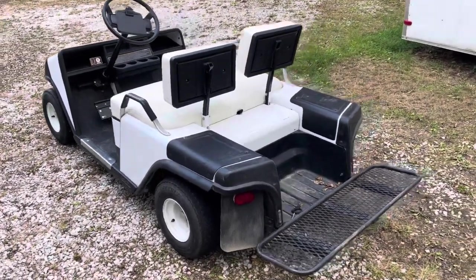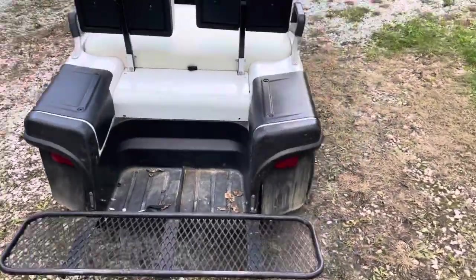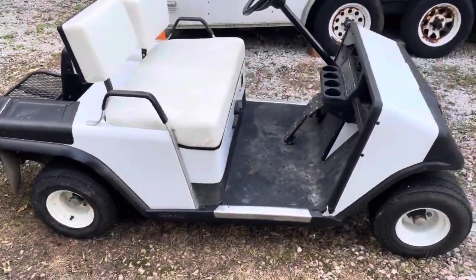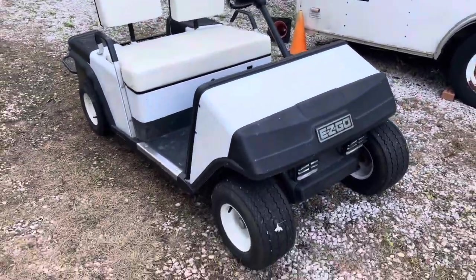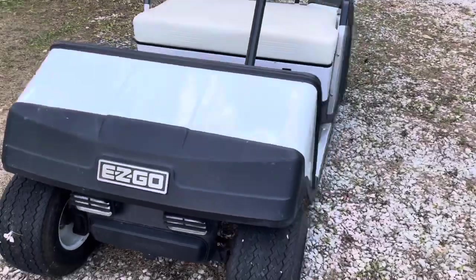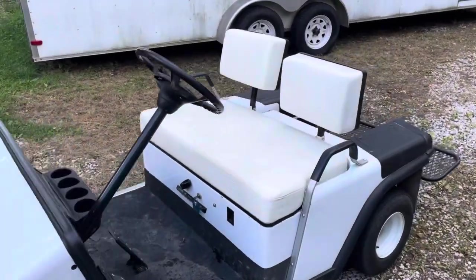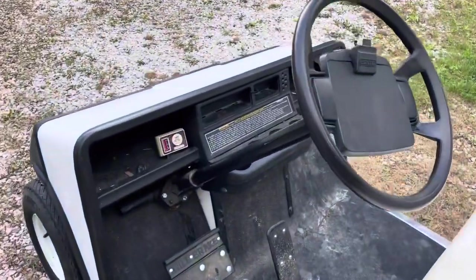Hello, once again to kennyblandauctions.com. I'm going to do a quick walk-around video. This is an EZ-GO golf cart — it's 36-volt, meaning it has six 6-volt batteries. It's from a home down at Lake Monroe in Bloomington, Indiana. The home had sold to some new people; they moved in, didn't want this golf cart, so they called me and I came down and picked it up. I'm just going to show you what I know about it — it is electric.